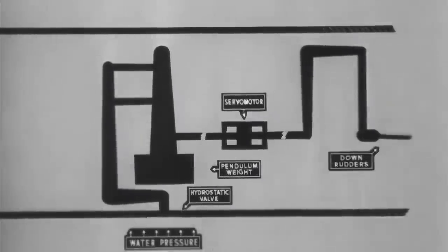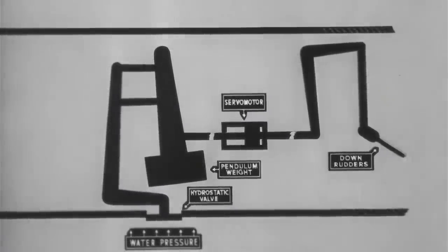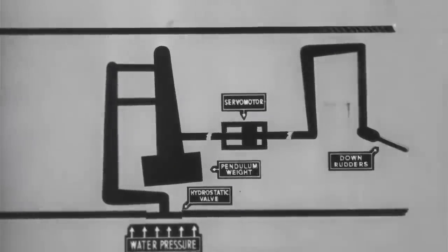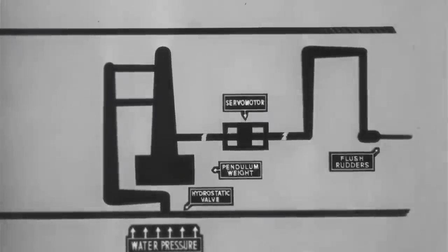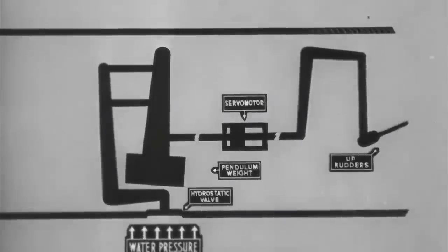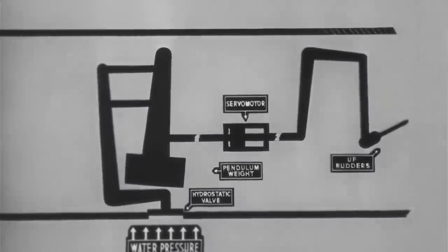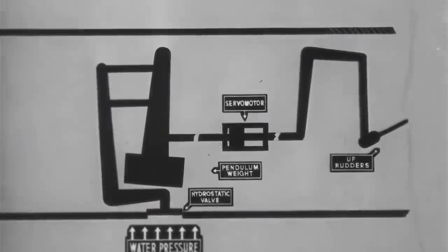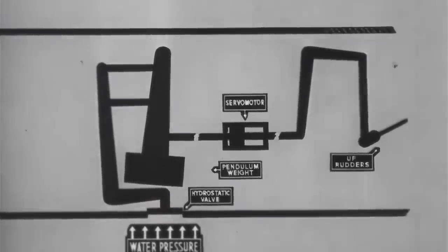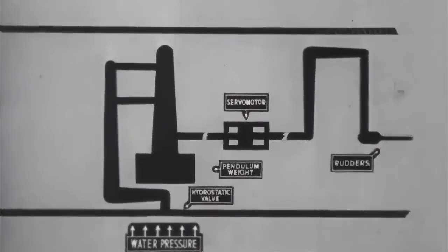Now, if we examine the three main valve positions individually, we find that with the torpedo above set depth, the valve is out and turns the rudders down in order to steer the torpedo towards set depth. When the torpedo is at set depth, the valve is at equilibrium and the weight central, giving flush rudders, sending the torpedo forward on its depth line. Finally, when the torpedo is below set depth, the valve is in and gives up rudders in order to send the torpedo up to its set depth.